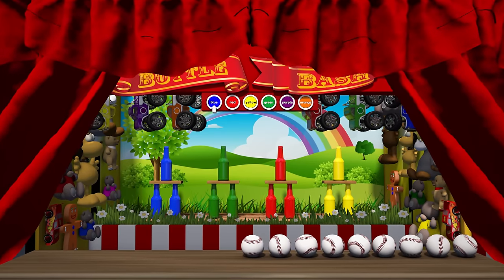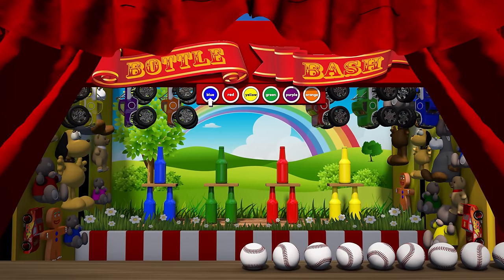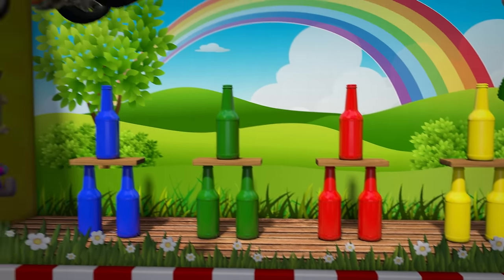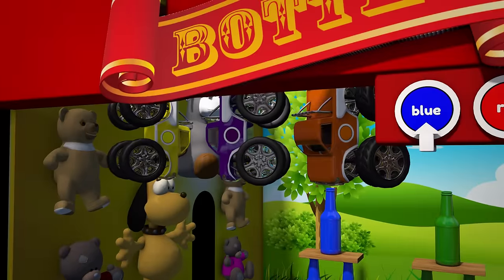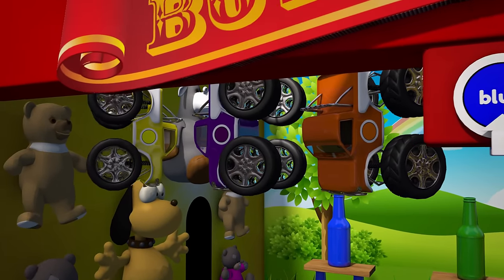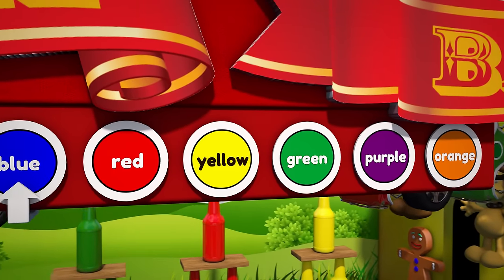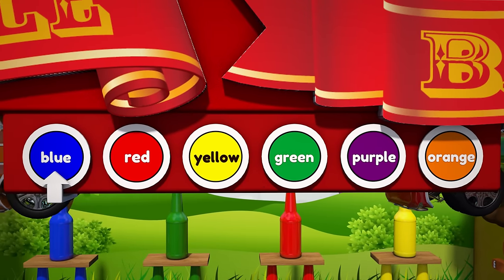OK, to play this game we have to knock over the colored bottles in the correct order. If we get all the colors correct, we'll win the top prize of our very own toy monster truck! This sign tells us that we have to hit the blue bottles first! Let's get started!